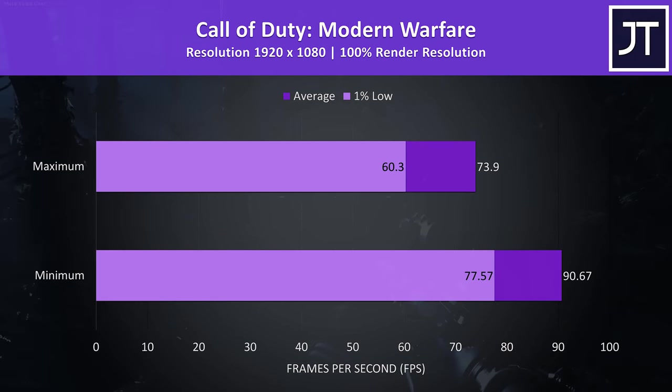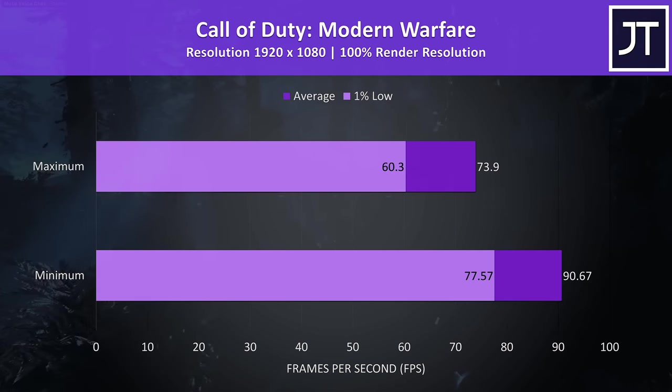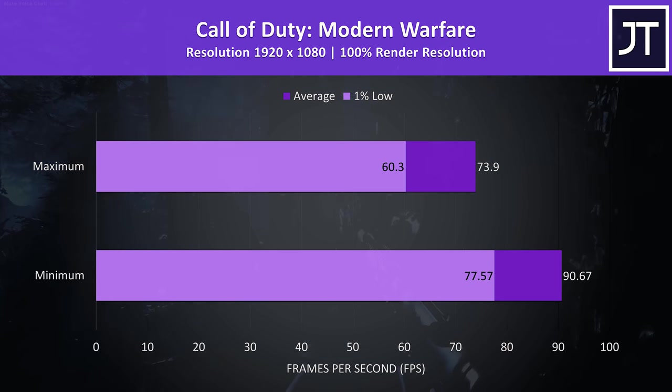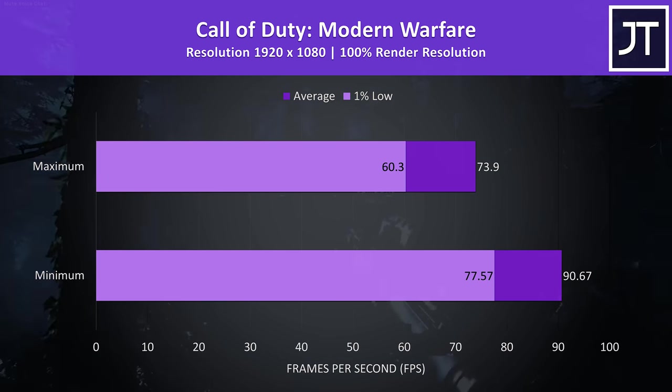Call of Duty Modern Warfare was tested in campaign mode, with settings either maxed out or at minimum for the same reason. There was less of a difference between them compared to Apex, but still no issues playing.